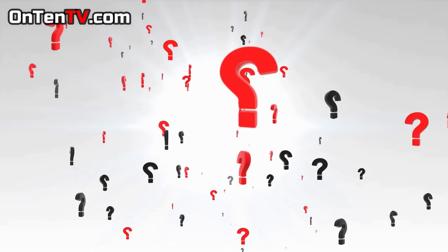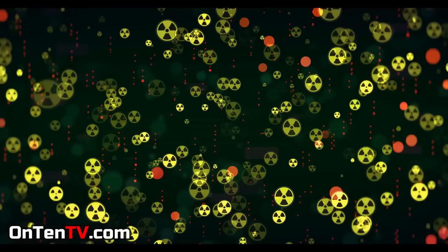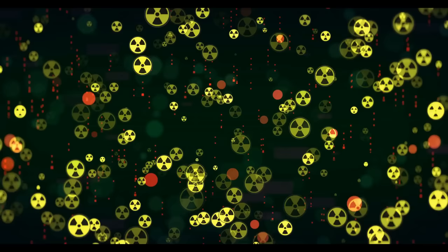What does Plutonium even look like? This is how it looks — silver, like a lot of other metals, but extremely dangerous. One of the reasons is that it's used in nuclear weapons, and the other reason is that it's extremely radioactive. It is also known as one of the most radioactive metals on Earth.